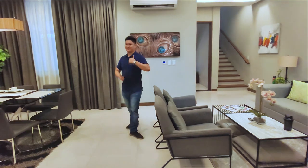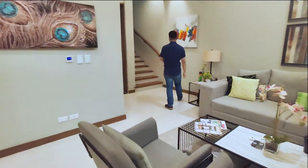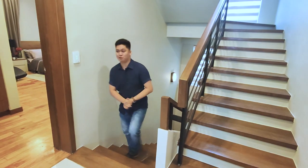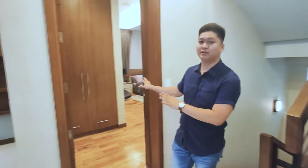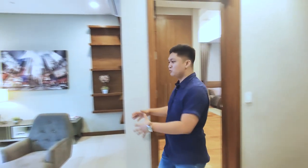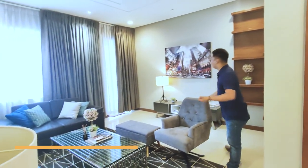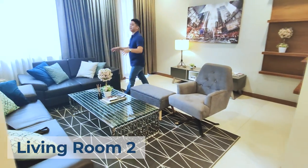Let's head upstairs. Now we're on the second floor — the first thing you see is the master's bedroom right here, but first let me show you the second living space I mentioned earlier.